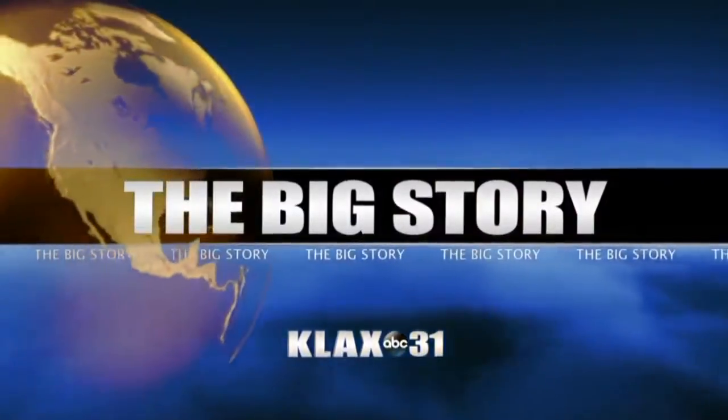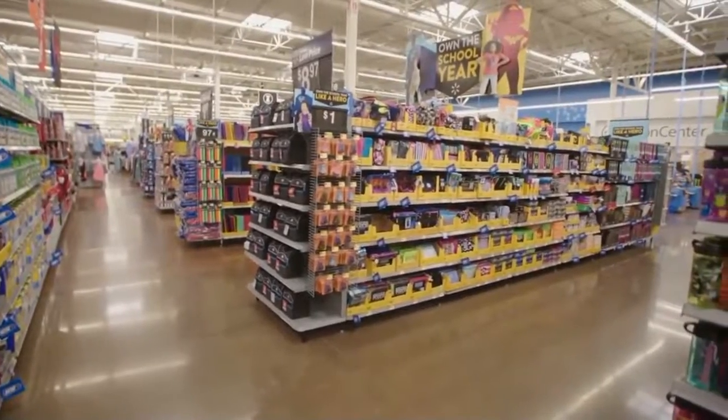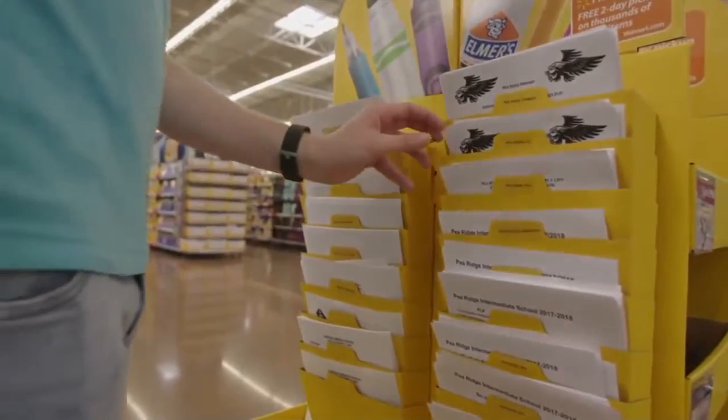It is our big story tonight. Every year, the cost of school supplies is becoming more and more expensive. The average American family spends about $600 on necessary school supplies that their children may need. Unfortunately, every family isn't able to send their child back to school with what's required on the supply list.